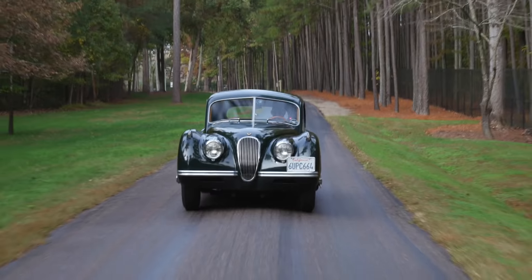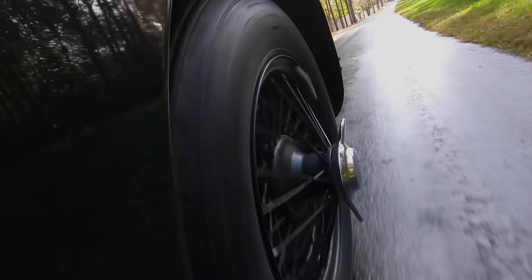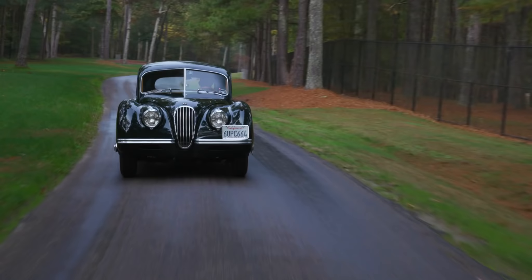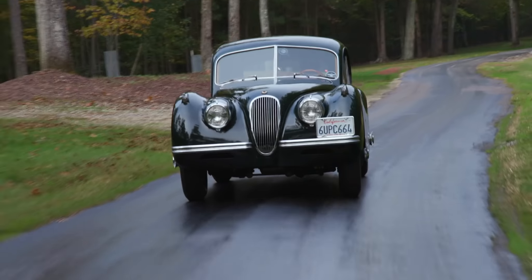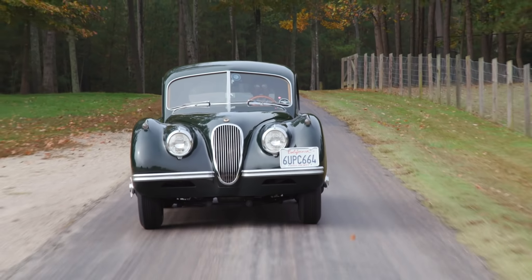Driving the Begovic XK 120 fixed head coupe is literally like taking a step back in time, especially here on this very quiet, one-and-a-half-lane country road. You can just imagine what the conditions were like in the UK when this car was built, and what the experience of driving it was like in Los Angeles in 1952. For the early 1950s, this is an absolute revelation in British sports cars — the solidity, the power, the precision is absolutely astonishing, and when you think about the fact that all Jaguars were built to a price, it becomes even more amazing.